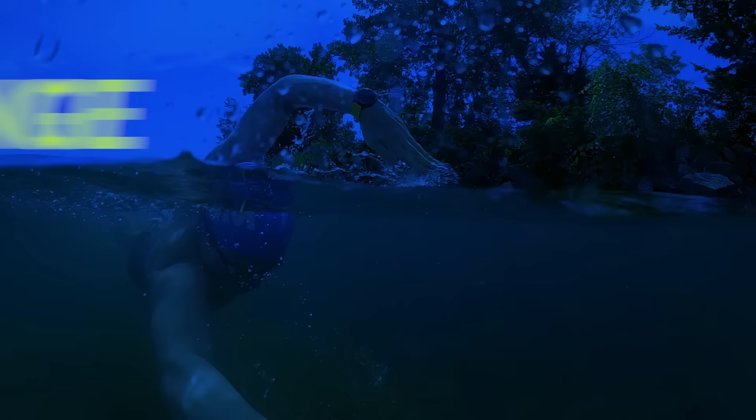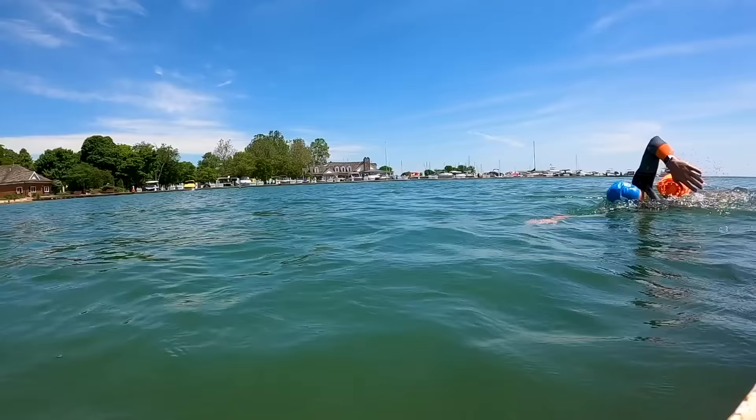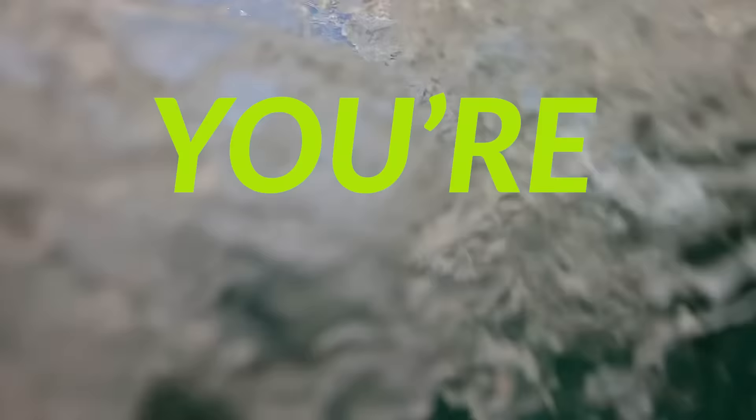Most swimmers don't know that you have to change your stroke when you swim in open water. If you think that mastering open water swimming is as easy as just hopping in the lake or ocean and swimming, you're wrong.